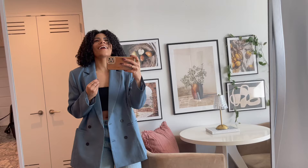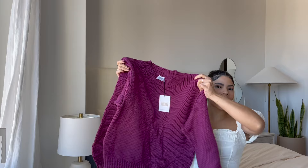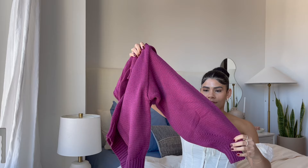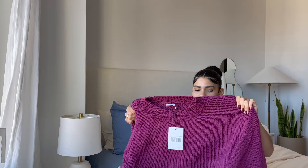Next I have this cozy, comfy sweater in a cool purple color — I don't have any clothes in this color so I figured it would be a nice addition to my closet. I really love these sleeves; they're like a balloon sleeve that cinches at the wrist. It's perfect for work, a super comfy casual sweater. It's knitted so it's nice and comfortable on the skin, in a size small/medium.